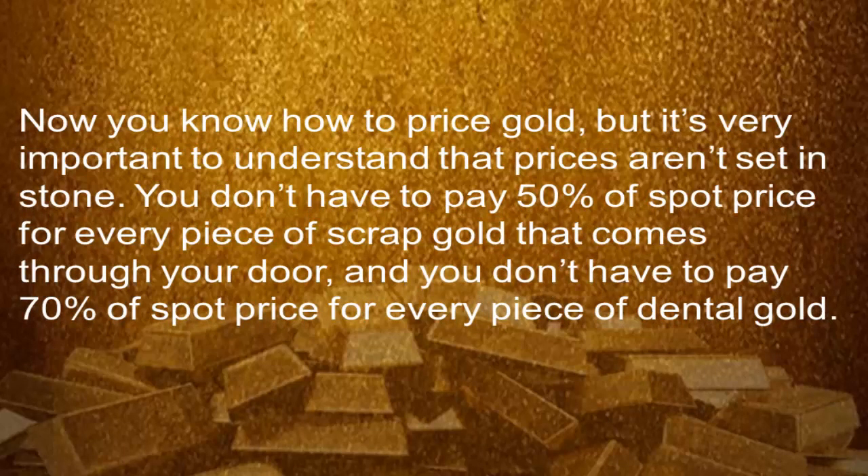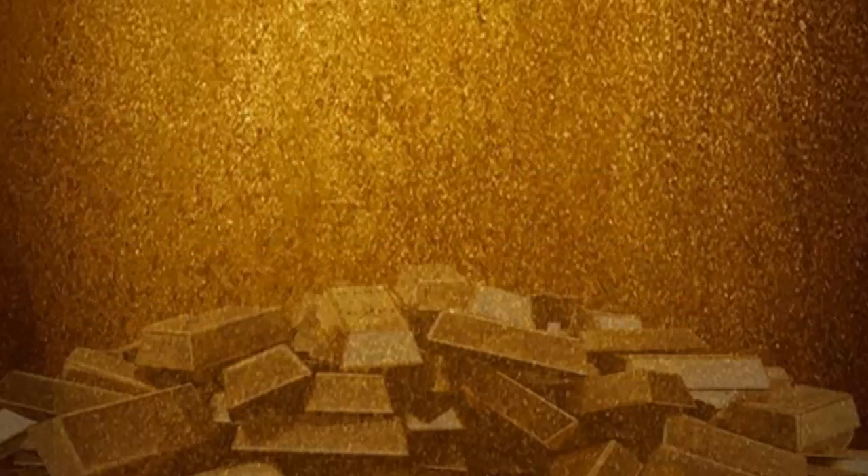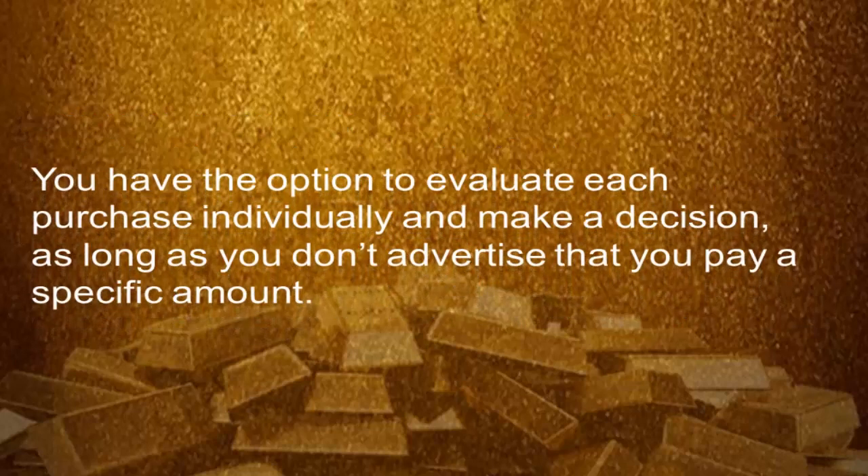It's very important to understand that prices are not set in stone. You don't have to pay 50% of spot price for every piece of scrap gold that comes through your door, and you don't have to pay 70% of spot price for every piece of dental gold. You have the option to evaluate each purchase individually and make a decision, as long as you don't advertise that you pay a specific amount.